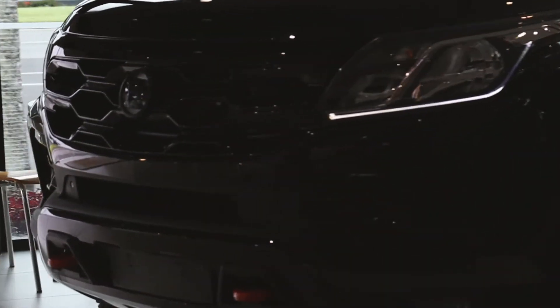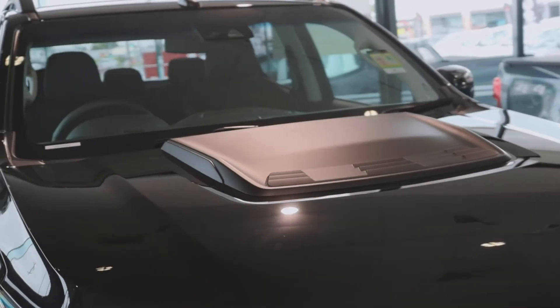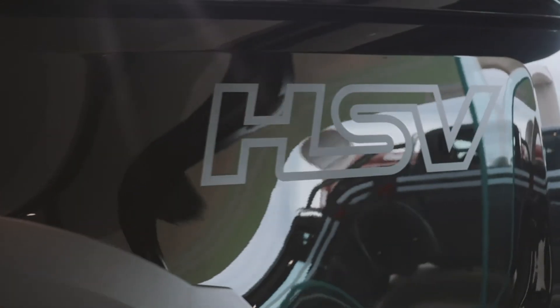On the outside, HSV have added their own flair with a unique front fascia, the bonnet bulge to bulk up the front of the vehicle, and larger fender flares to accommodate the bigger tires, as well as other styling cues on the outside.